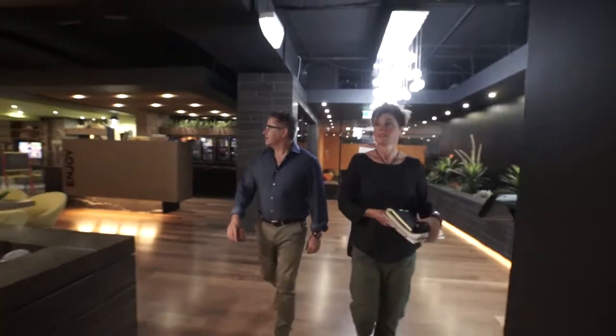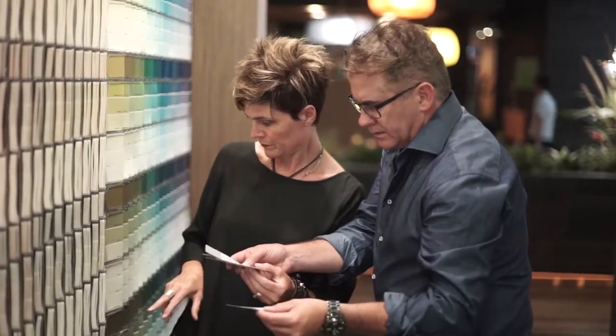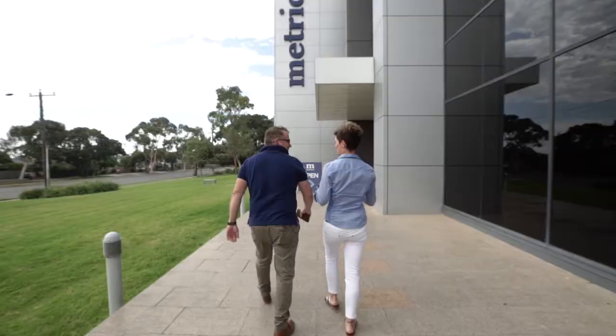Building a Dual Lock home with Metricon is all about realizing the potential in your property. In this series, we're following the journey of real-life customers Shane and Bridget Yole. In this first episode, Shane and Bridget are going to sit down with a development consultant, look at their property, and discover some of the potential. Let's see how they got on in the first step of their Dual Lock journey.